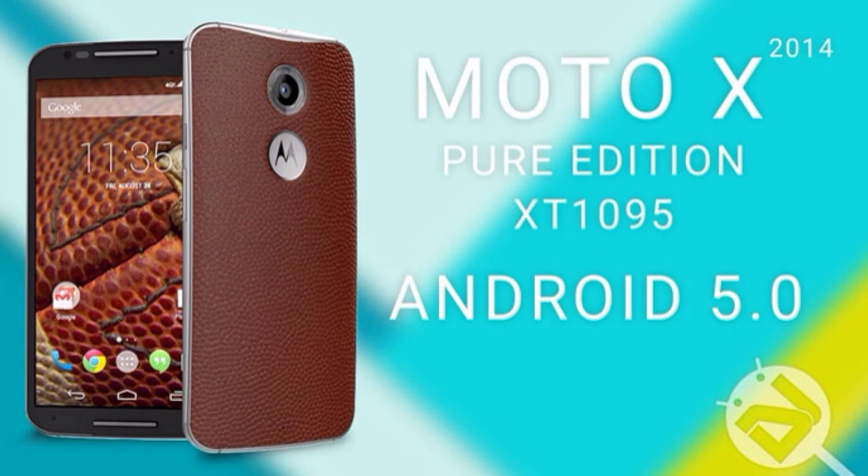The 5.0 Lollipop is an extremely great update from KitKat for the Moto X 2014. I'm not sure about the previous Moto X — it may also get the update, but it will take some time.